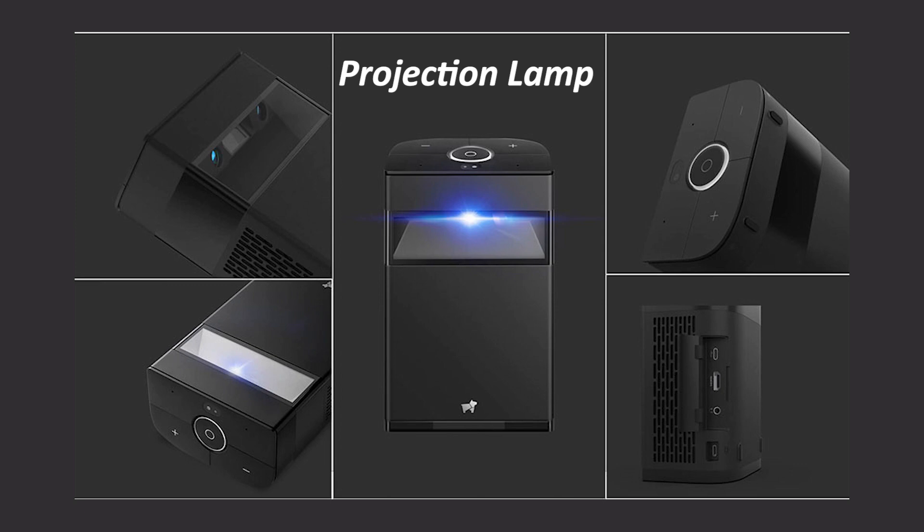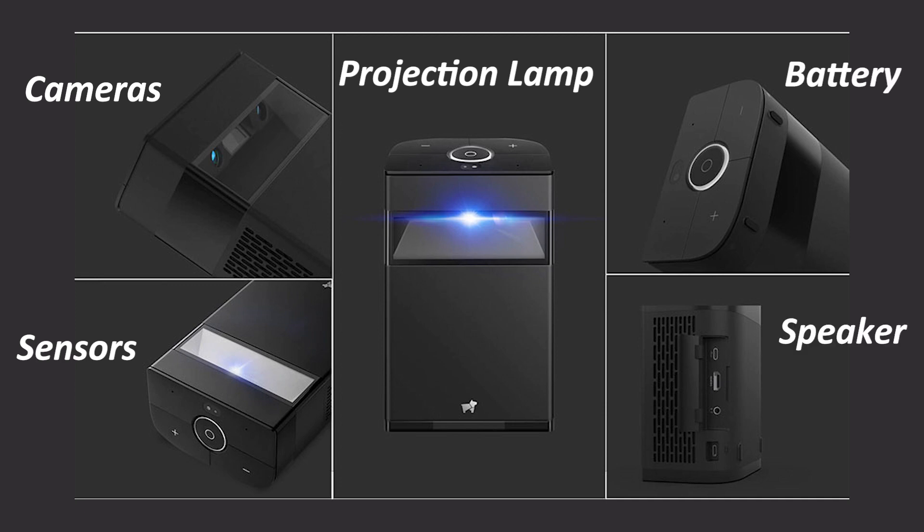The box has a projection lamp at its face for the projection, a bunch of cameras which I'll talk about later, proximity and light sensors along with various other sensors, a big speaker, and a big battery — all combined in this one-and-a-half kilogram plastic box.